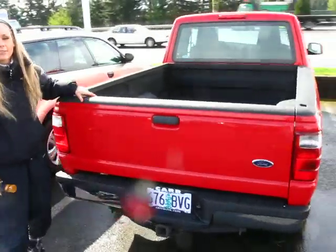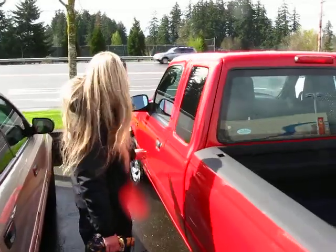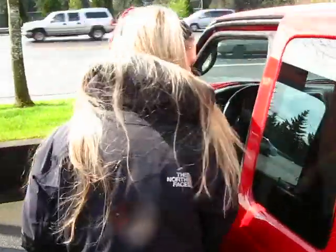If you want to have a look, let me give you a look inside. Black fabric. It's very clean. CD player. It's got a lot of great features on this truck.